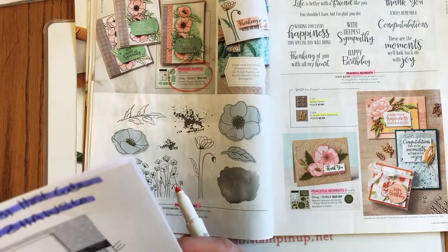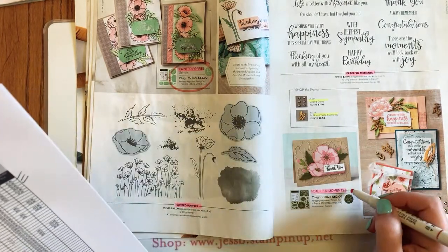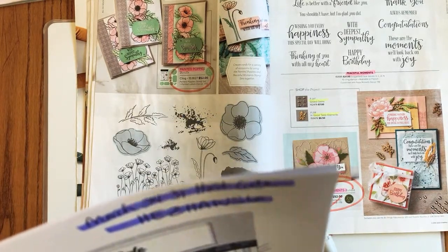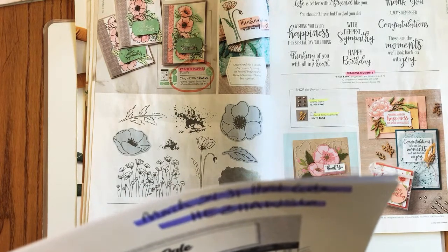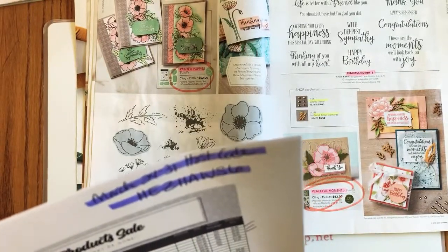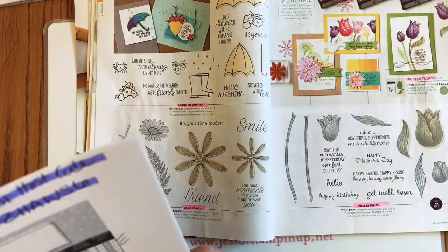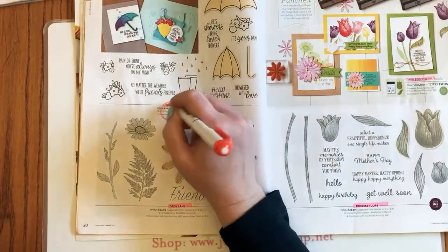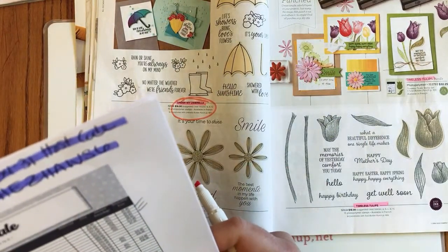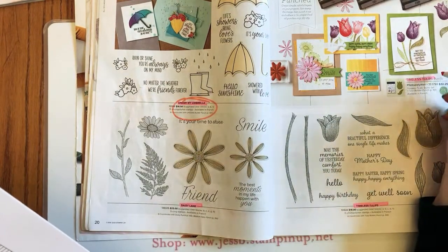It's just the bundle retiring on Painted Poppies. Page 19: the Peaceful Moments bundle is retiring, but it looks like elements from these will be in the next catalog. Page 20: the Under My Umbrella set is retiring — not sure yet about the punch. Page 21: the Timeless Tulips bundle is retiring.